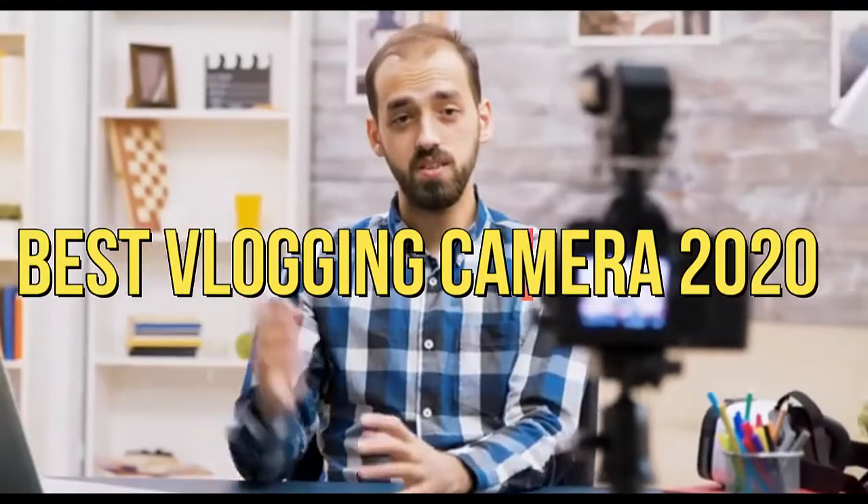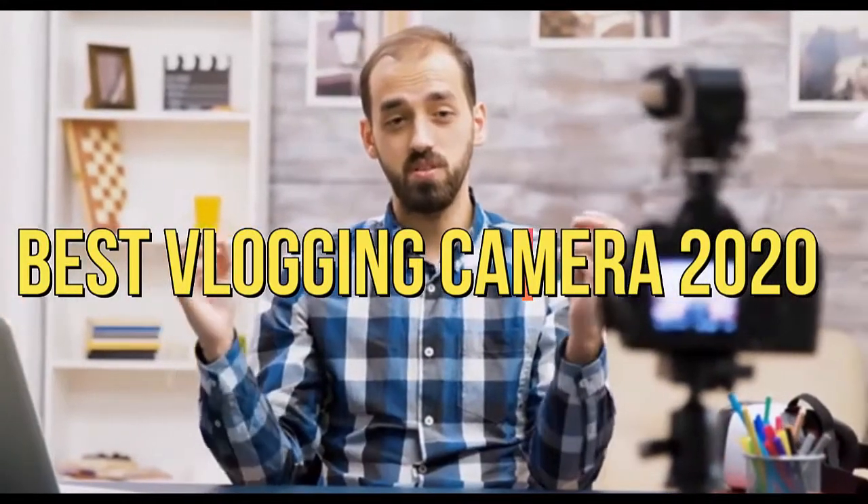When it comes to starting a video blog or vlog, the pros will say that the best camera is the one you have on you. However, if you look at their videos, it's quite clear that they're using specialist vlogging cameras to make their content look extra clear and crisp. Today, we'll tell you about the best vlogging cameras in 2020.